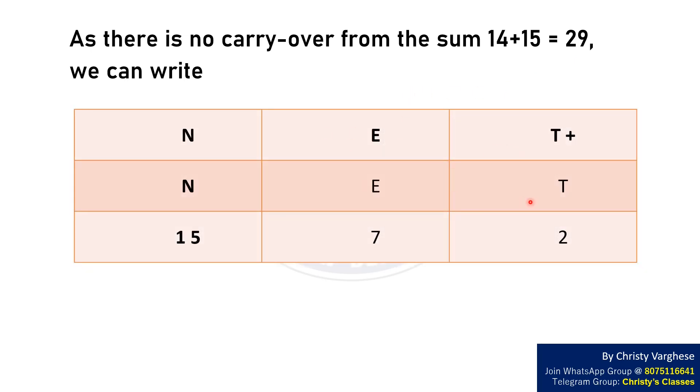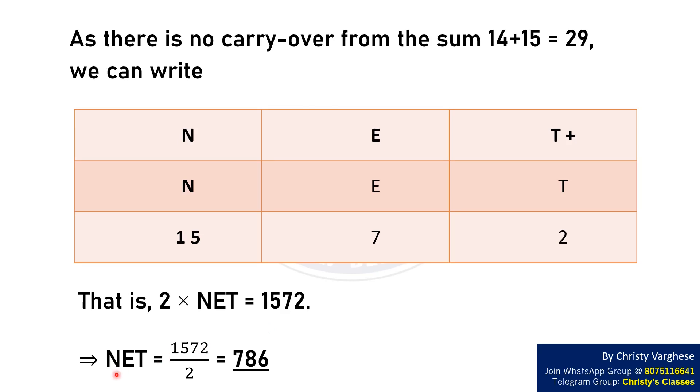NET plus NET equals 1572. That is, 2 times NET equals 1572. This implies NET equals 1572 divided by 2, which equals 786.